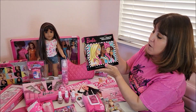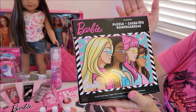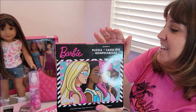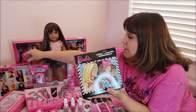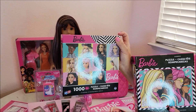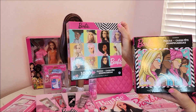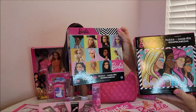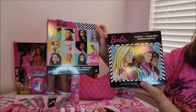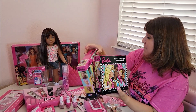At Five Below, I've seen it just this week — they have these Barbie puzzles and they're only $5 each. I think there are four different ones and I picked up two. They're a thousand pieces, and if you don't enjoy puzzles, obviously don't get them, but I enjoy puzzles. I don't think these will be too difficult because there's so much picture and they're not all the same color. So these are $5 at Five Below.